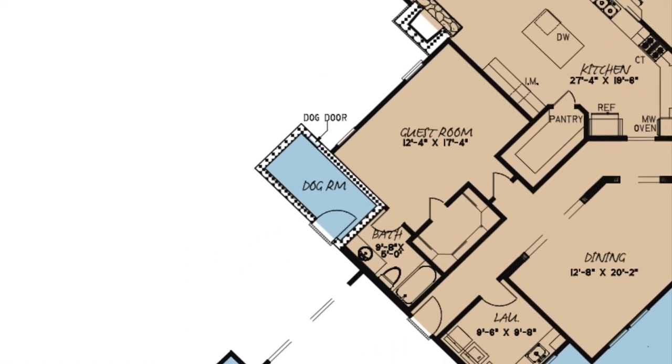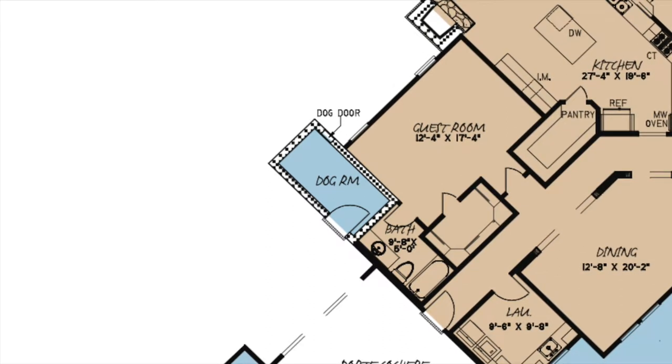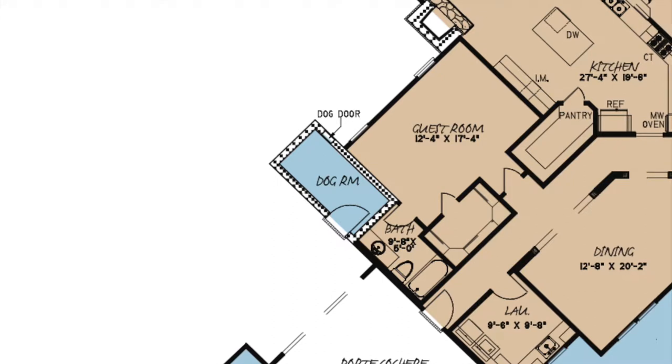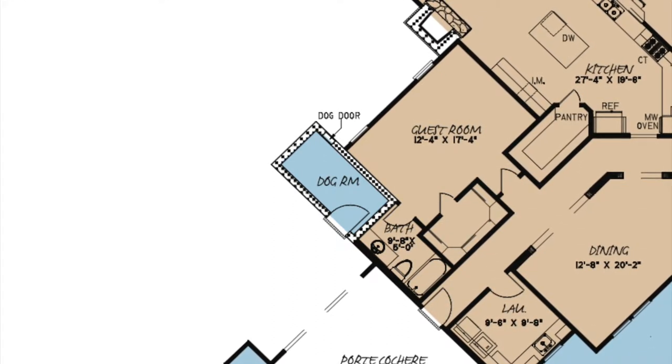Another great feature of this house plan is the convenient dog room with a dog door leading outside. Designer Michael E. Nelson wanted to make sure every member of your family had their own space.